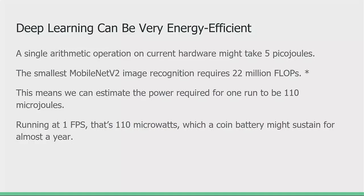One of the really nice things is that because deep learning is mostly about doing arithmetic — doing tens of millions or hundreds of millions of arithmetic operations a second — you could actually do it with very, very little power usage. For example, even on existing hardware, it might take five picojoules in order to do one arithmetic operation.